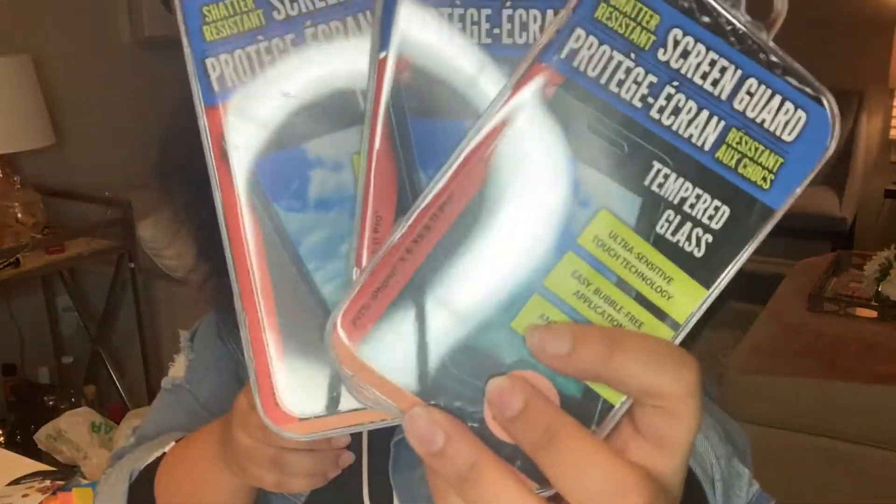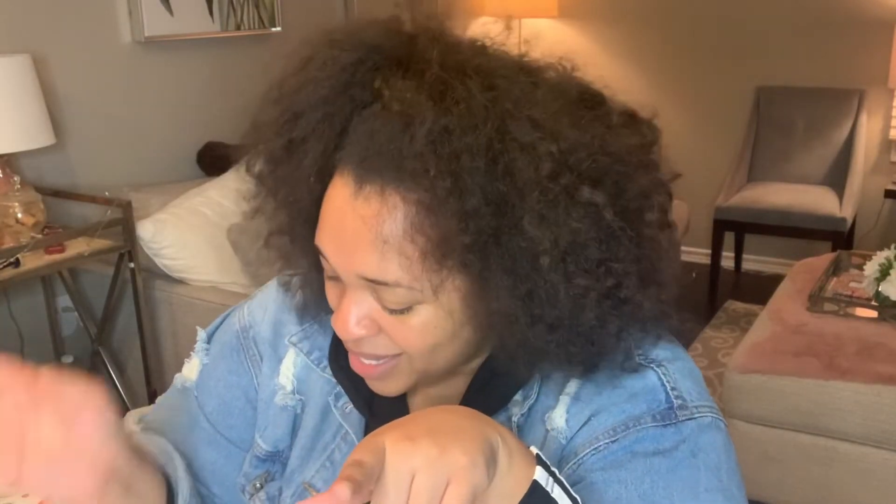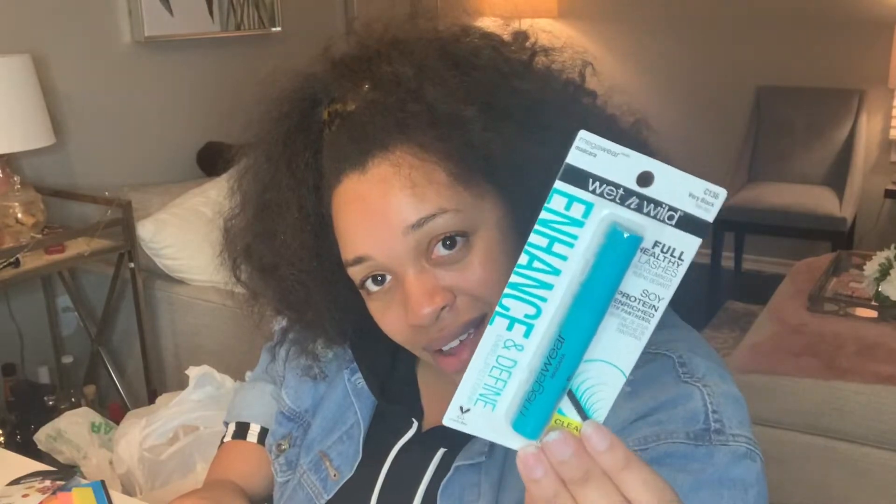I drop my phone like crazy, so I grabbed a screen protector for a dollar. Someone put me on to these and asked why spend twenty dollars on a screen protector when Dollar Tree has them for a dollar — I've been using them ever since. I also need to send one to my mom since hers is cracked. I got deep conditioning, shower caps, and tacks, because I'm a note taker and stick notes everywhere on the wall. I also picked up a little mascara.